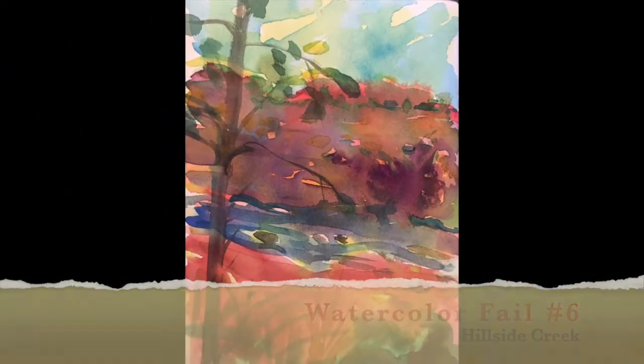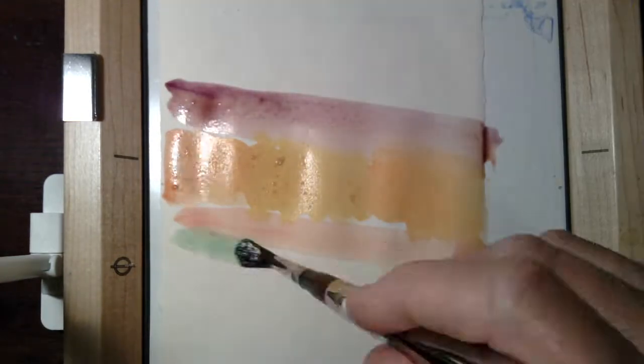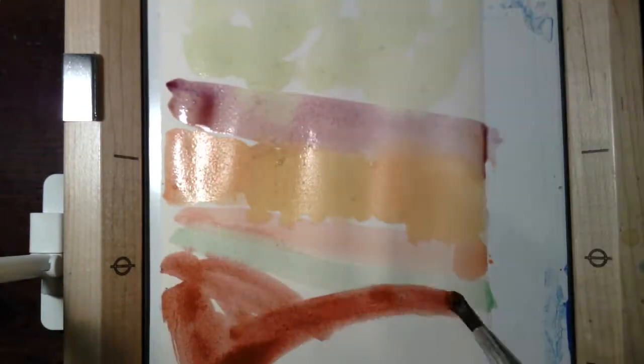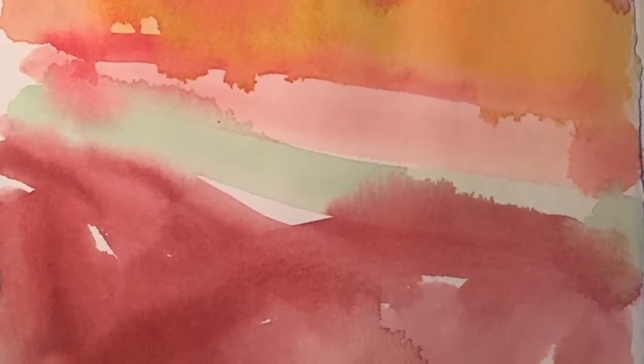It's July 16th, 2020, and today's painting is a vertical painting. Started out by making very bold stripes of color to get some under color, then let that dry to get those drifts and smudges I like.